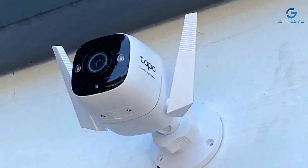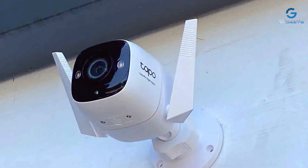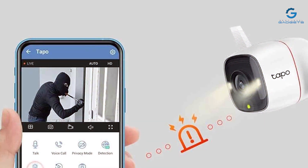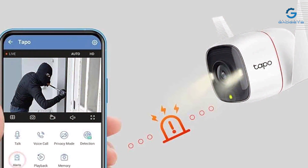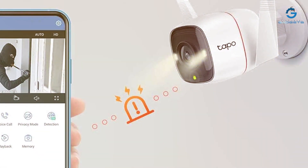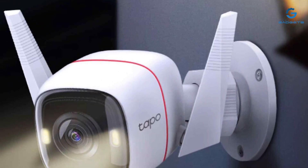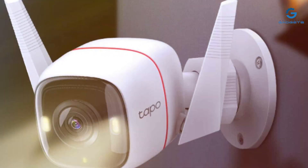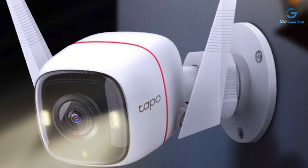Setup is a breeze, thanks to the Tapo app, which guides you through the installation process step-by-step. You can also schedule when the camera should be active and when it should be in privacy mode. With local storage options and optional cloud storage, your footage is always secure. The TP-Link Tapo 2K Security Camera is an affordable yet reliable choice for protecting your home and loved ones.